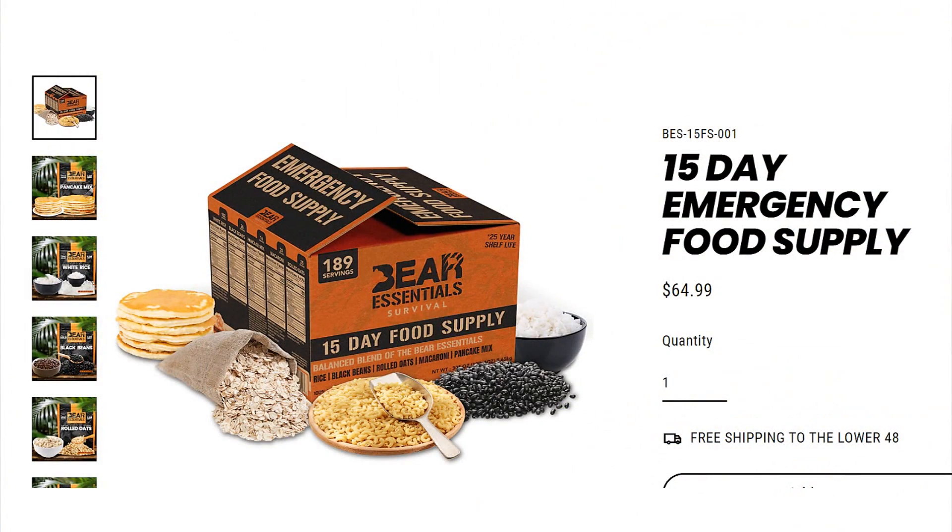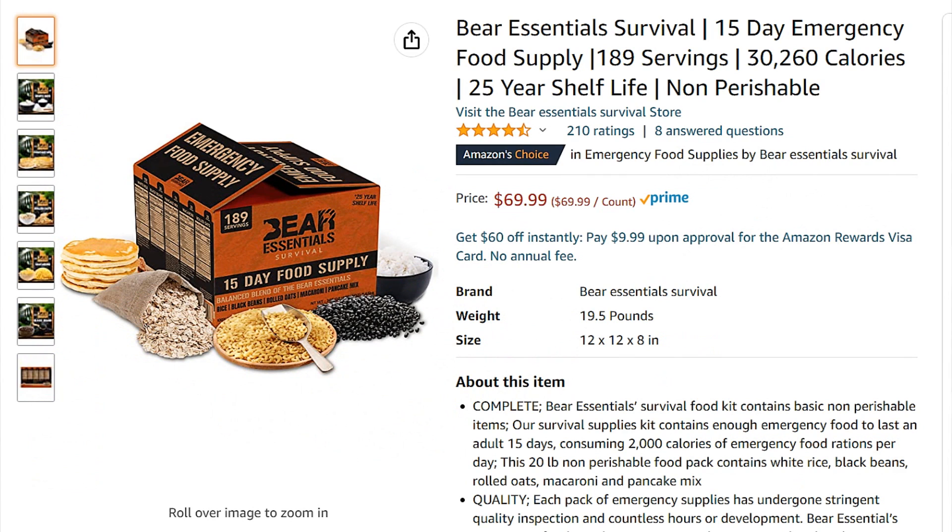Hi, it's AlaskaGranny. Sometimes we want to find an emergency food kit that's all prepared — a set-it-and-forget-it option you can buy pre-packaged and put away on the shelf. I recently found a company called Bear Essentials and wanted to see what options you get: 15 days of food. I went to their website — it's $65 — and I also saw it on Amazon for $5 more.